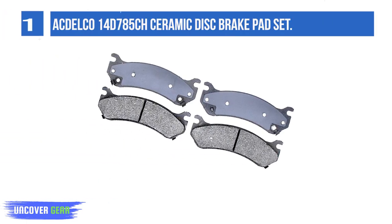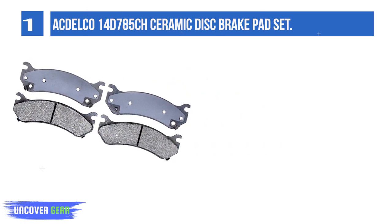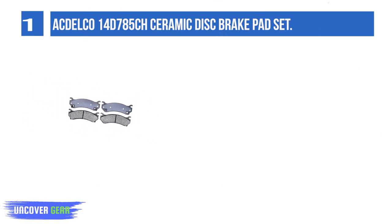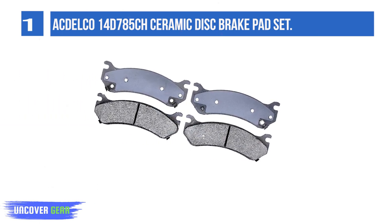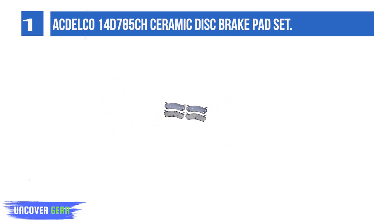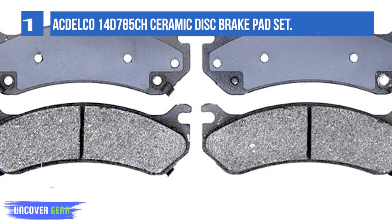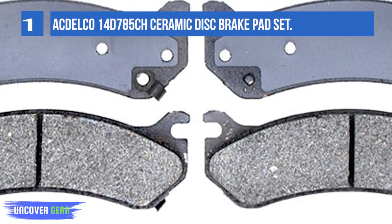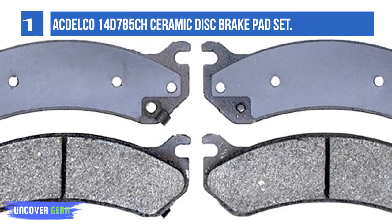AC Delco 14D785CH Ceramic Disc Brake Pad Set. AC Delco Silver Advantage Ceramic Disc Brake Pads are a quality, high-value alternative for General Motors vehicles as well as most makes and models, and are backed by General Motors. These brake pads have a ceramic formulation that uses less metal, providing quality braking power in a quiet and low-dusting package. Hardware clip kits are included where applicable. AC Delco Silver Advantage Ceramic Disc Brake Pads are available for all makes and models and are a good choice for many vehicles on the road today.